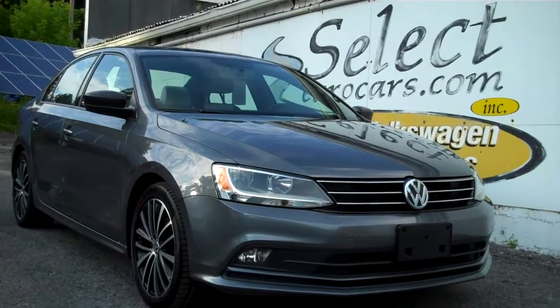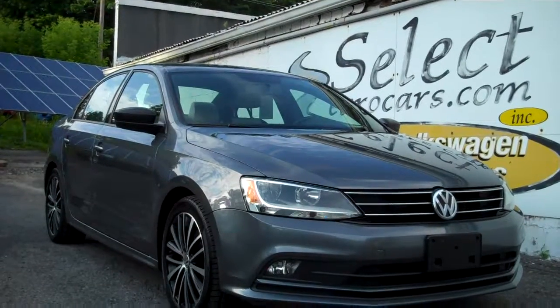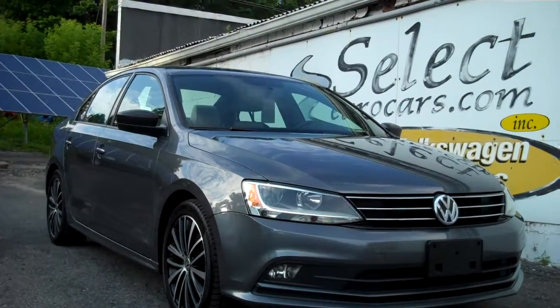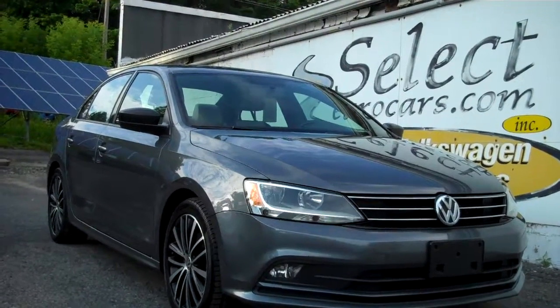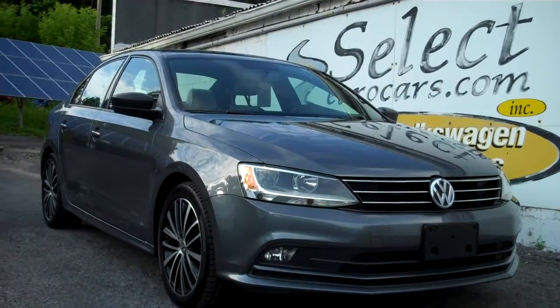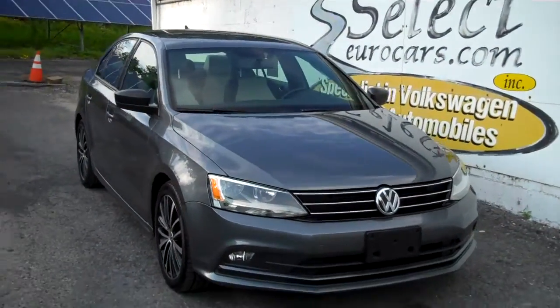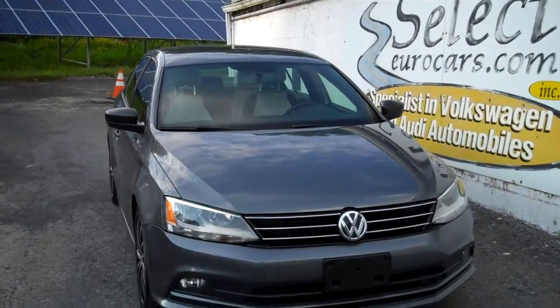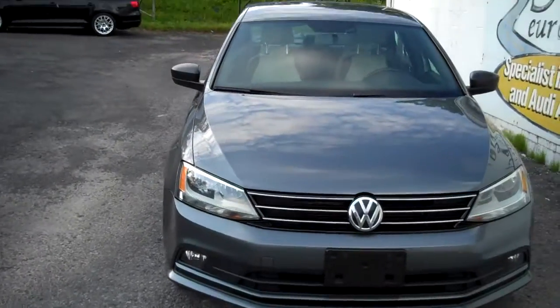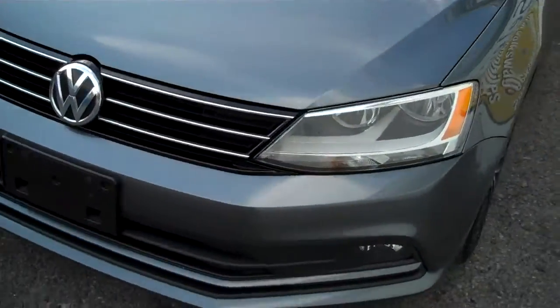Incredibly clean, economical and powerful all at the same time. This 2016 Volkswagen Jetta 1.8L Turbo Sport 5-speed manual transmission, available here at Select Eurocars where we've specialized in Volkswagen and Audi for over 38 years, and we're open 7 days a week.